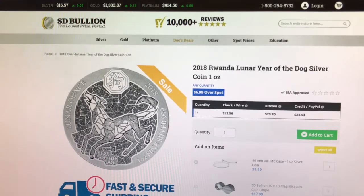Next is from SD Bullion. This is a 2018 Rwandan Lunar Year of the Dog coin at $6.99 over spot. I could not find any mention of whether this coin ships in its original mint packaging. For those of you who do not know, the Rwandan mint is packaging this series in a container that has PVC, which may damage your coins.